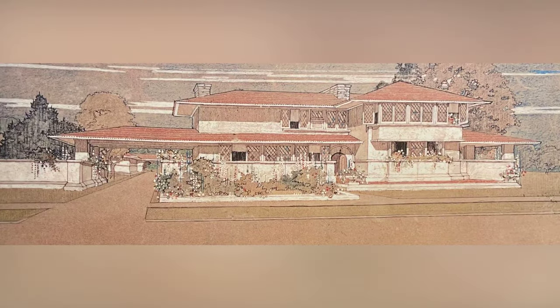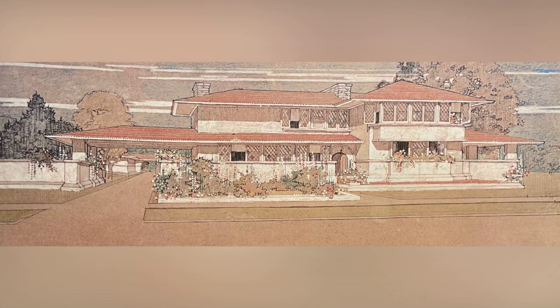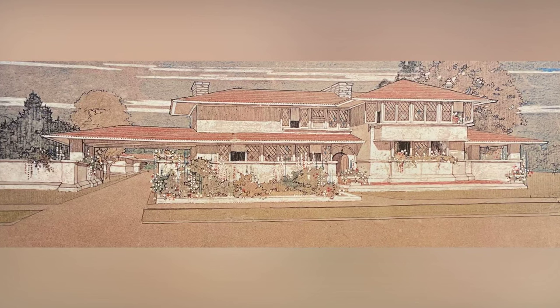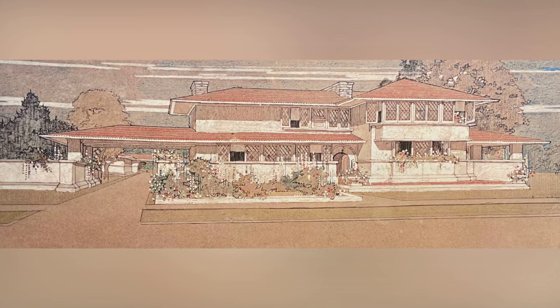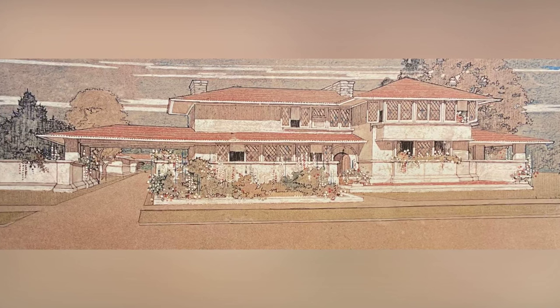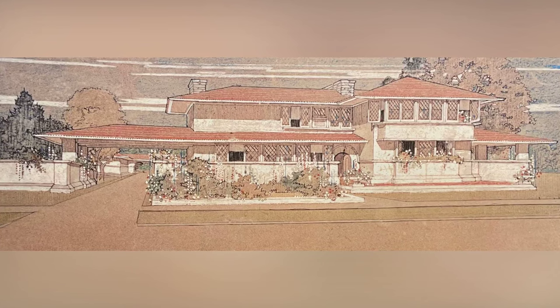In the evolution of the Prairie House, we witness its full maturity in this design. The building is harmoniously connected to the earth, set on a water table, boasting stucco walls with distinctive wood trim. Notice the low-pitched roofs extending protectively over the windows, a signature feature of Wright's Prairie architecture.